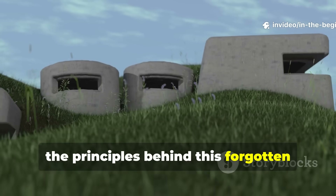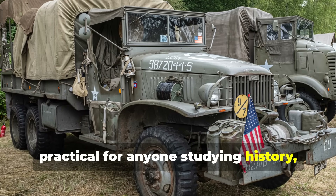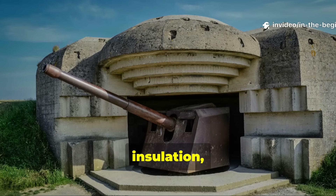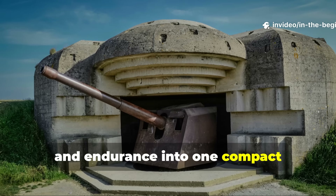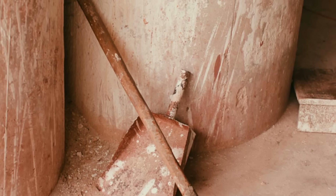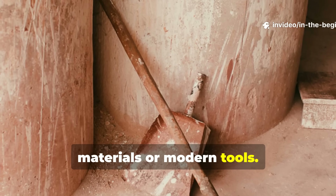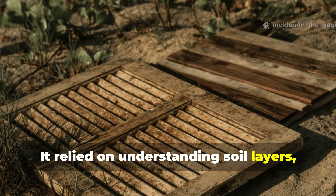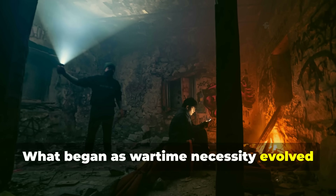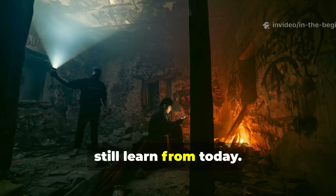Yet the principles behind this forgotten shelter are not only ingenious, but deeply practical for anyone studying history, survival tactics or off-grid engineering. The design combined stealth, insulation and endurance into one compact underground refuge that could keep a person alive and undetected for weeks. The method relied on understanding soil layers, airflow and human adaptability — wartime necessity evolved into a masterclass in underground living that modern survivalists can still learn from today.